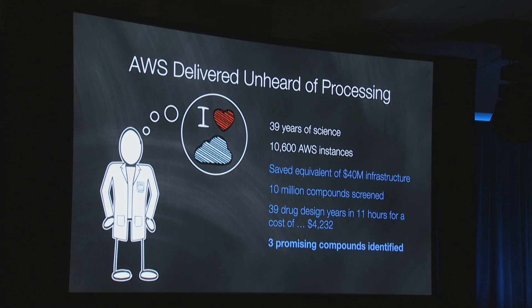We spun up 10,600 spot instances across four availability zones, which equates to about 87,000 compute cores, and we did this in under two hours. We then proceeded to dock 10 million compounds in nine hours — basically completing the equivalent of 39 years of computational chemistry in just under nine hours, for a total cost of around $4,200. It really was amazing. And most importantly, we had actually identified three promising compounds out of that simulation. The results certainly went through the organization pretty quickly.